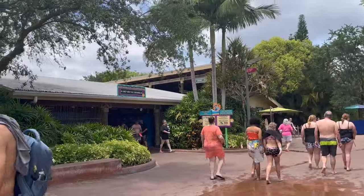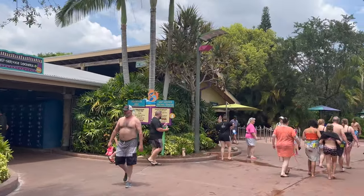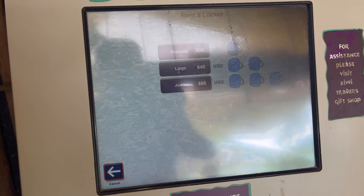When you first walk in, off to your right you've got the restrooms and the lockers — very important to know when you get here. It's cash or card. Standard is $30, large is $40, and the jumbo size is $50.